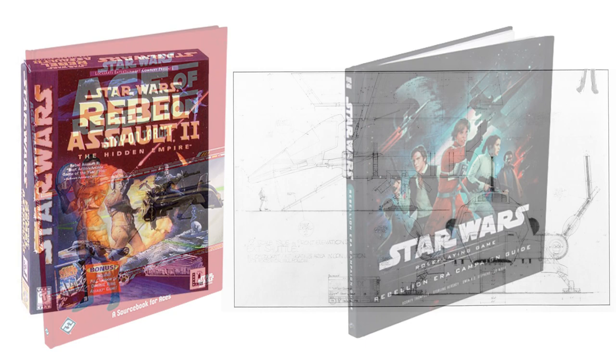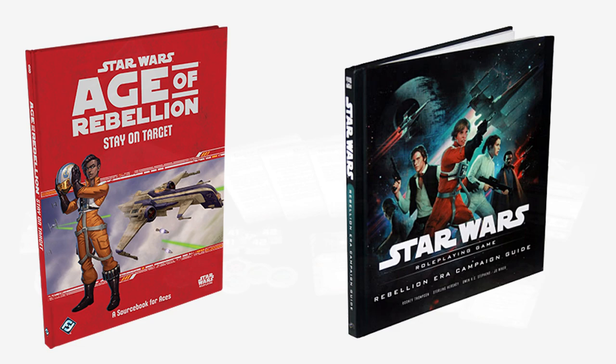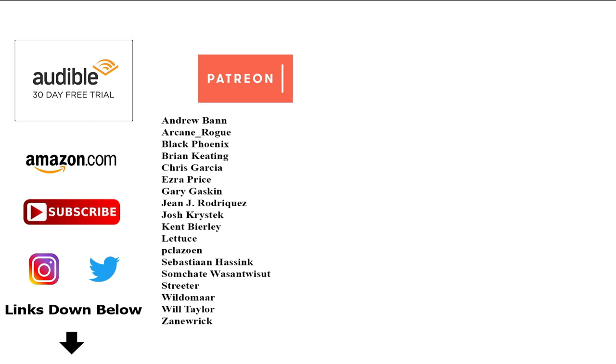So that's it for the TIE Phantom. If you want to connect with us, help support this channel, or get your own copies of the reference materials used to make this video, be sure to check out the links in the description. Special shout-out to our supporters over on Patreon. And remember: if you want to go AWOL, don't force your crew to go with you. And the Force will be with you, always.